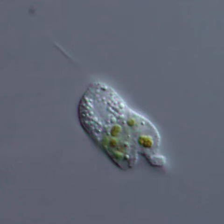Characteristics: The cells are generally around 10 micrometers in length, without any shell or covering. They produce phyllo-pseudopods to capture bacteria, but do not use them for locomotion.